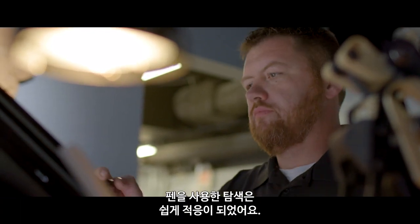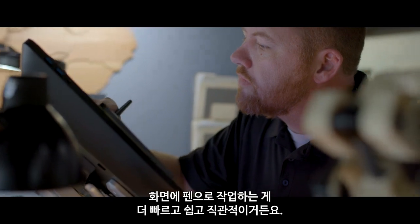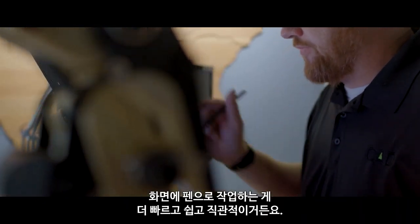Switching to pen navigation was easy. After an initial learning curve, it sped up my workflow because working with a pen on a screen was faster, easier, and more intuitive.